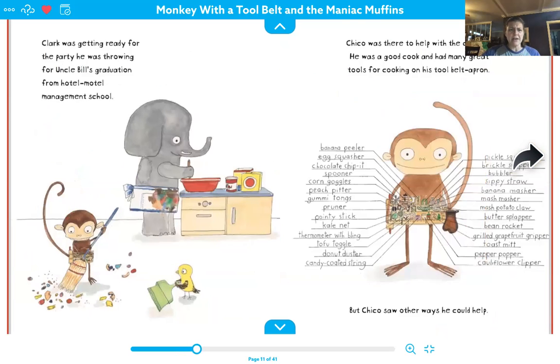Clark was getting ready for the party he was throwing for Uncle Bill's graduation from Hotel Motel Management School. And Chico was there to help with the cooking. He was a good cook and had many great tools for cooking on his tool belt apron.